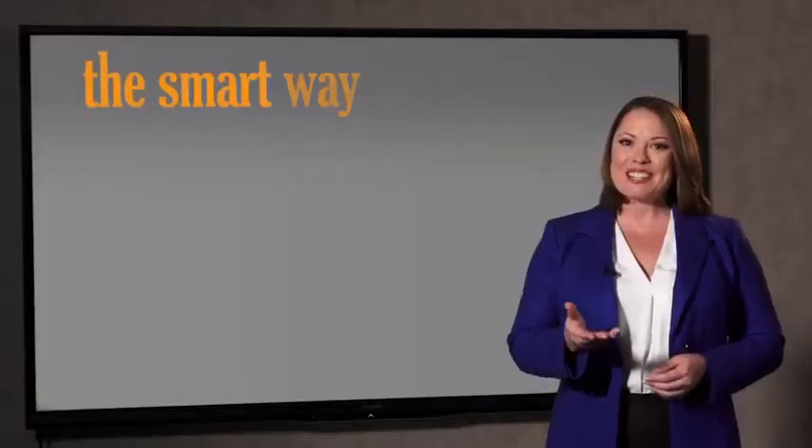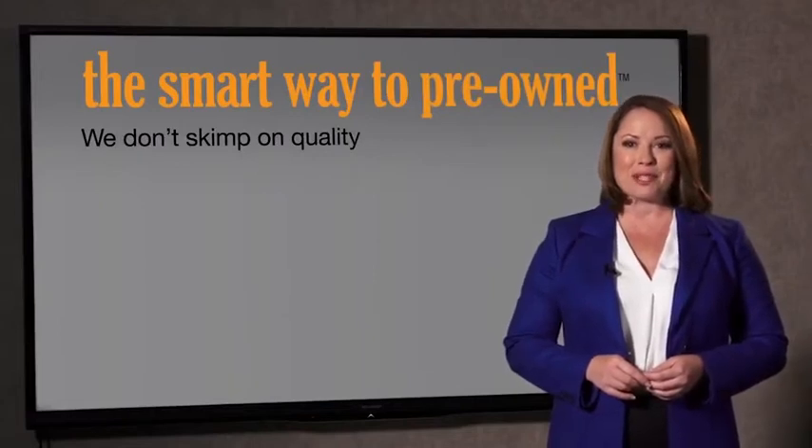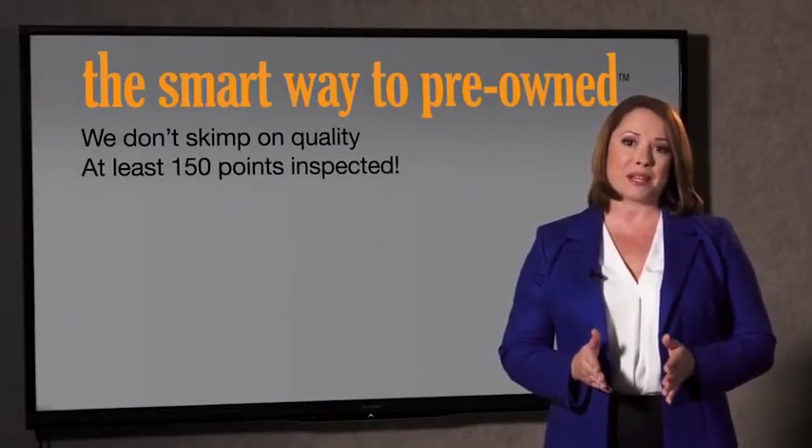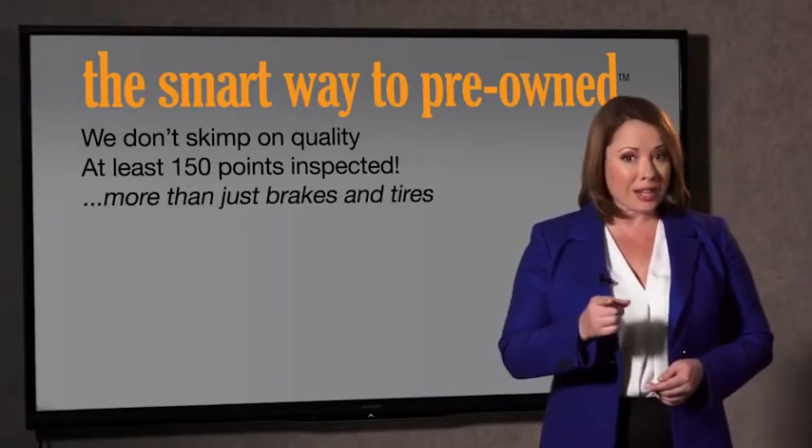Zach, tell me, what do you like the most about the Smart Way to buy a pre-owned vehicle? Well, I had no idea a dealer could sell a car that barely passes state inspection. They only check two things — the tires and brakes are just adequate, not even good. Why take chances? Your life and those of your loved ones should be more important than that. That's why we don't skimp on quality. All of our pre-owned vehicles go through at least a rigorous 150-point inspection, checking more than just brakes and tires.